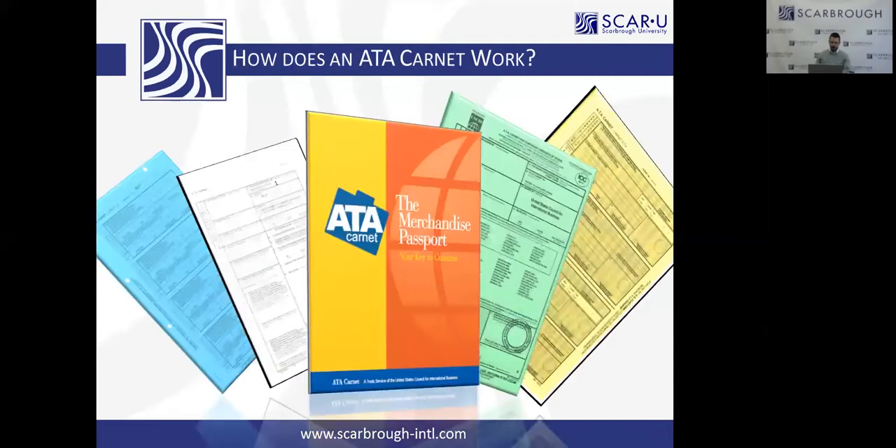So how does an ATA Carnet work? It's really simple — just like your personal passport. It's a color-coded document. Each color represents a specific part of the customs transaction. You have the green, which is the master cover of the Carnet — all the information on the green covers the entire validity period. Then you have yellow, white, and blue, which are made up of counterfoils and vouchers. These are customs transaction specific, where partial shipments are noted. The vouchers are what customs removes for their records, and the counterfoils are what you keep in the Carnet, so it can be returned to the United States and reviewed and closed out neatly.